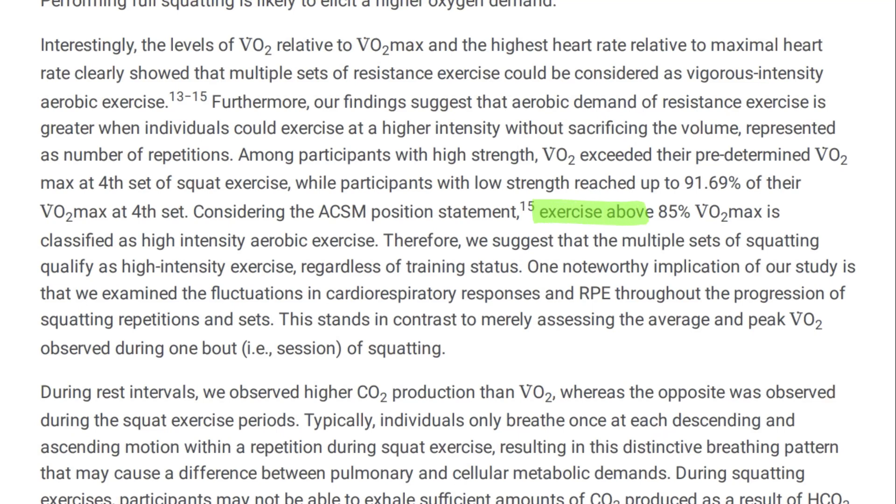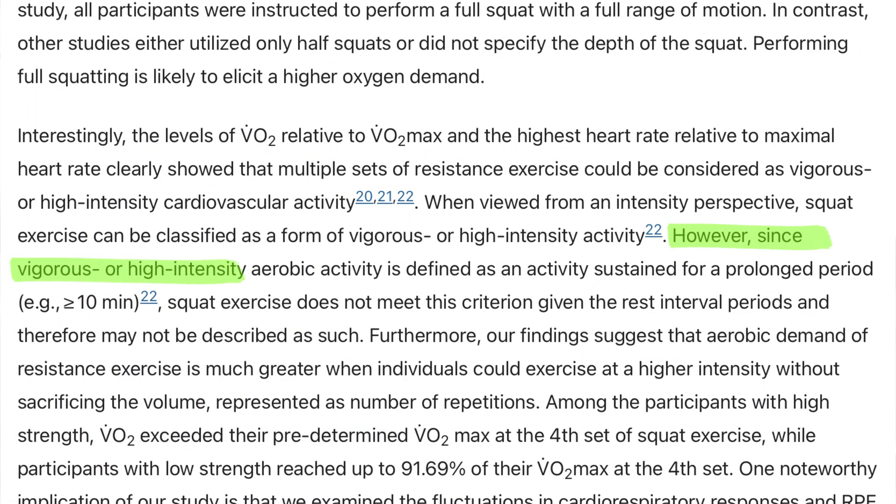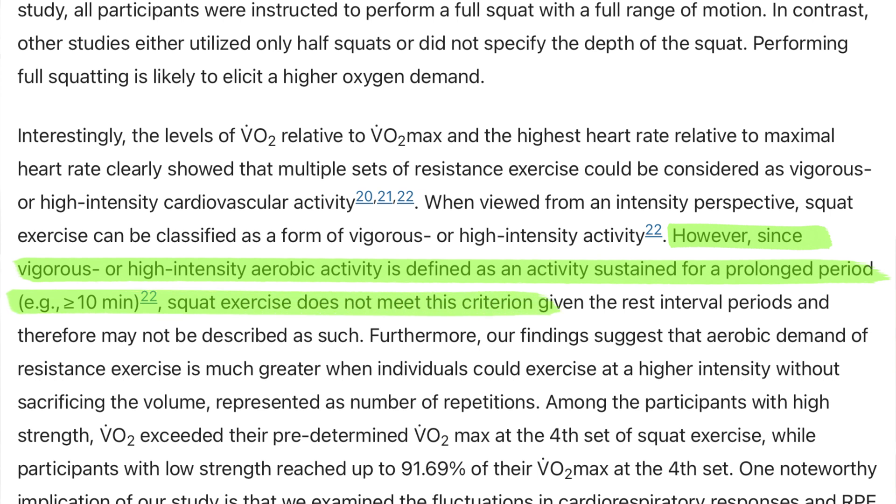I have to interrupt the video here. The study authors adjusted their conclusions between the non-peer reviewed version and the published paper. In the pre-published version, they stated that exercise above 85% VO2 max is classified as high-intensity aerobic exercise, and therefore suggested that multiple sets of squatting qualify as high-intensity exercise regardless of training status. In the published paper, they clarified by adding: however, since vigorous or high-intensity aerobic activity is defined as an activity sustained for a prolonged period — for example, 10 or more minutes — squat exercise does not meet this criterion, given the rest interval periods, and therefore may not be described as such.